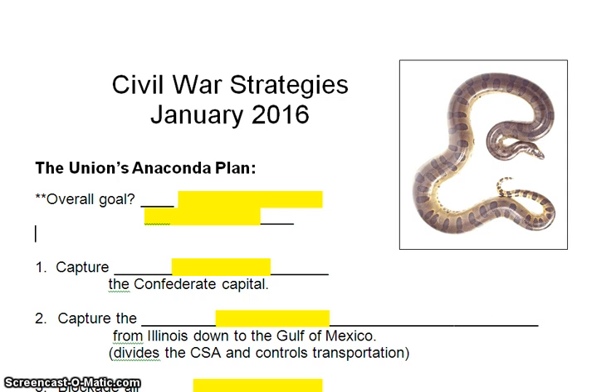General Winfield Scott, who developed the plan, saw the Union as an anaconda that could use its power and strength to destroy the South. There are three parts of this Anaconda Plan, but first, the overall goal for the Union is to preserve the United States as one united nation. They want to keep the United States one country. Confederate states want to break off and form their own country, but the United States believes that the ideals of the founding fathers — freedom of speech and press and all those things — are worth preserving even when it comes to war.